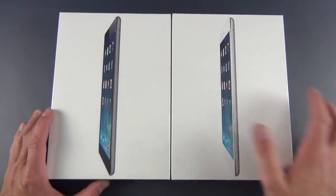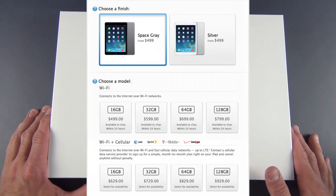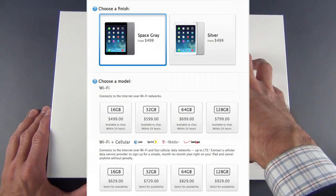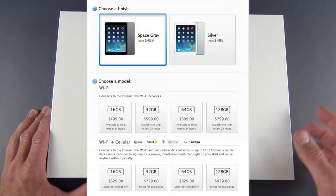You have four storage capacities to pick from: 16, 32, 64, or 128 gigs, and you just add $100 for each capacity increase. So you can get this all the way up to $800. If you want cellular connectivity for data, you just have to add $130.